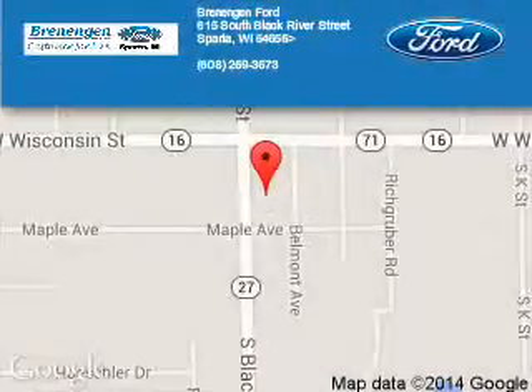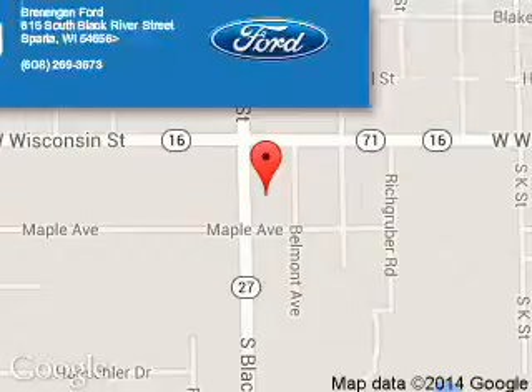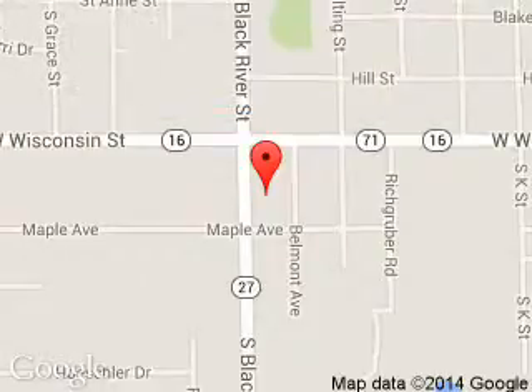Brennigan Ford is dedicated to doing everything possible to ensure that the experience you have selecting your next vehicle is a pleasant one. We are located at 615 South Black River Street, Sparta, Wisconsin, 54656.